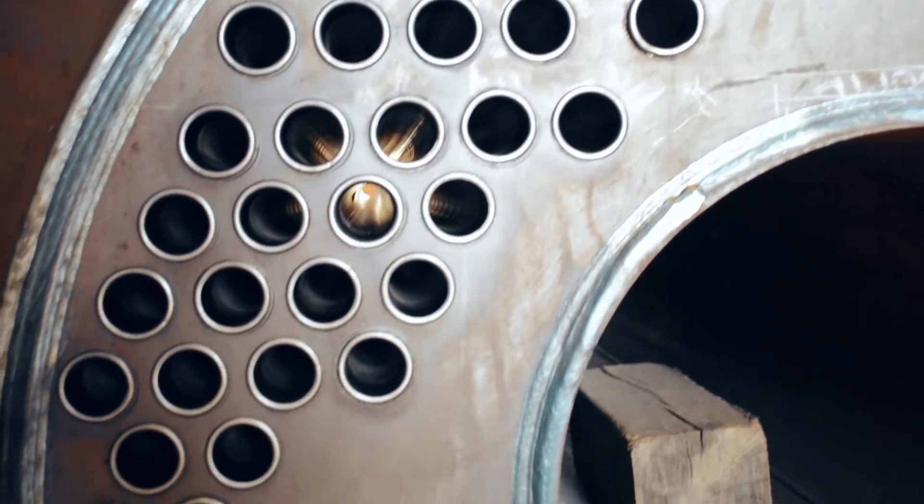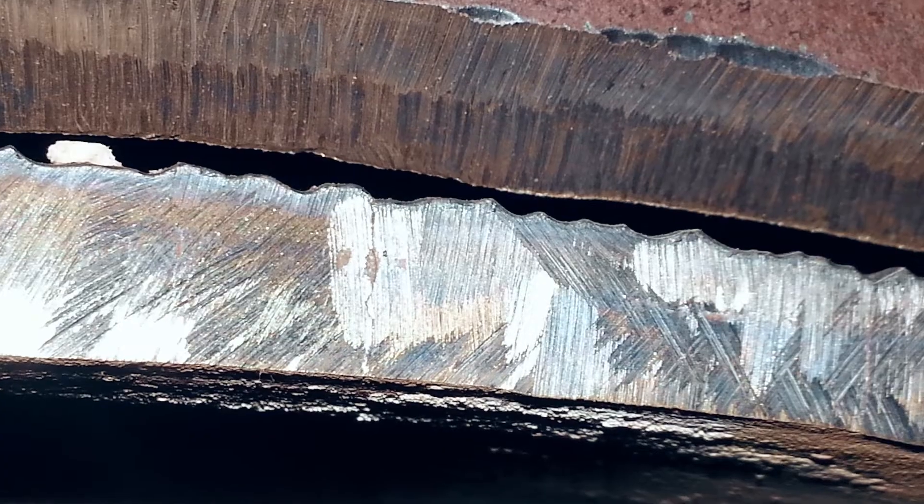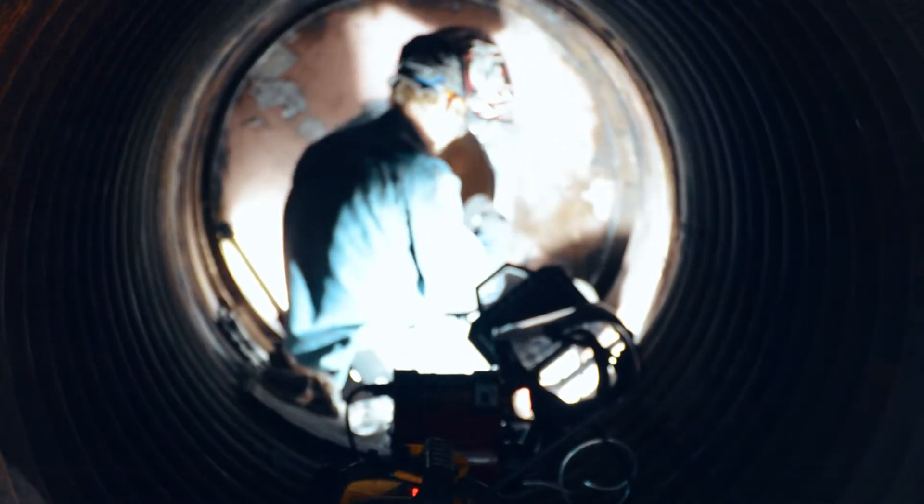The tube sheet is cleaned and inspected, and the tubes are evaluated on both the fire side and the water side for pitting, scale, or any other damage. The Morrison tube is inspected, cleaned, and evaluated for any stress, cracks, and areas that are prone to shock.